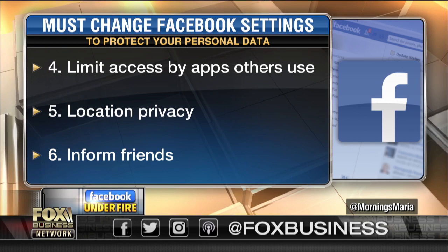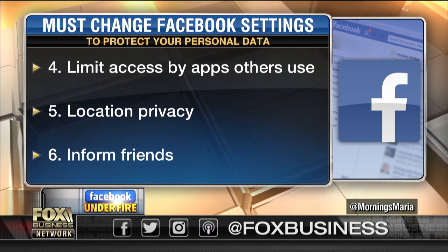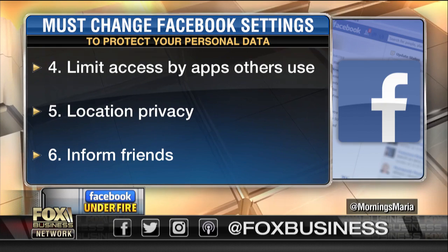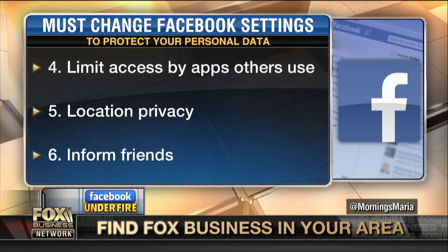The number one thing: tell your friends to do these same settings, because you're vulnerable to what your friends allow through also. So if they can see what's on your profile, they're also going to be able to carry that data away and give it to a third-party app.